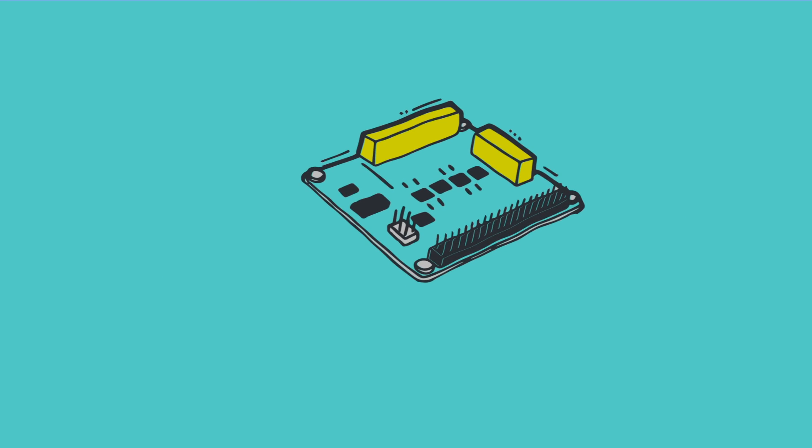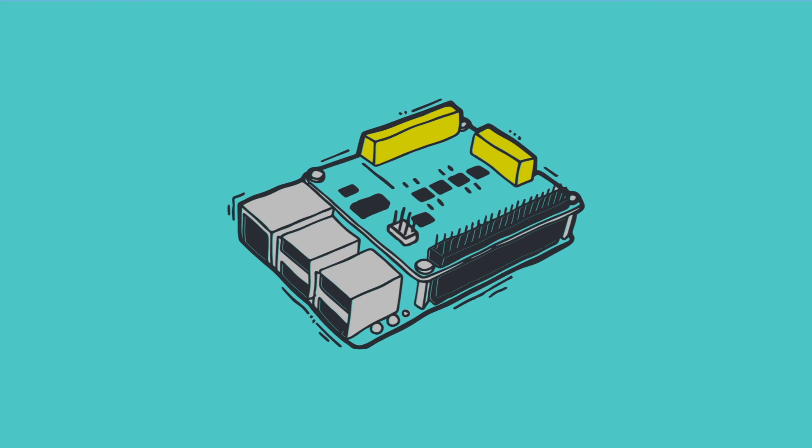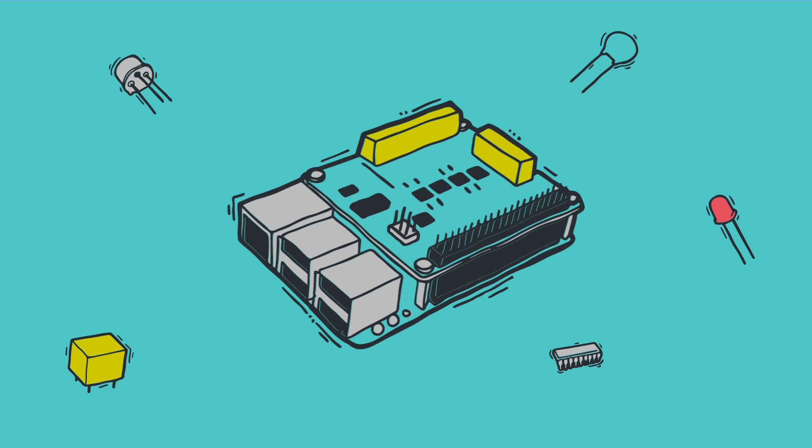I'm laying out a custom PCB and it's going to be a shield for a Raspberry Pi. At the moment I've done the schematic, now I just have to lay out all the components on the board.